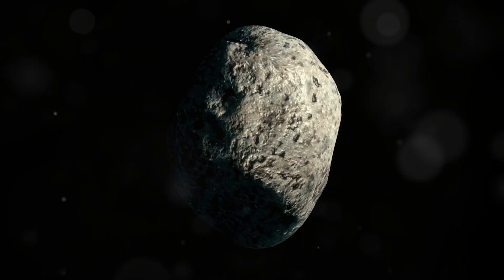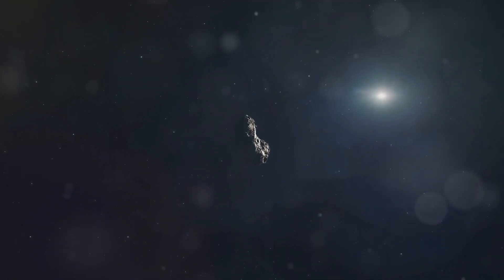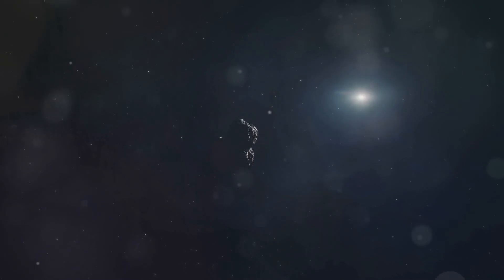Asteroids are essentially time capsules, holding clues about the conditions of the early solar system. By studying them, we can understand more about planet formation and the history of our celestial neighborhood.